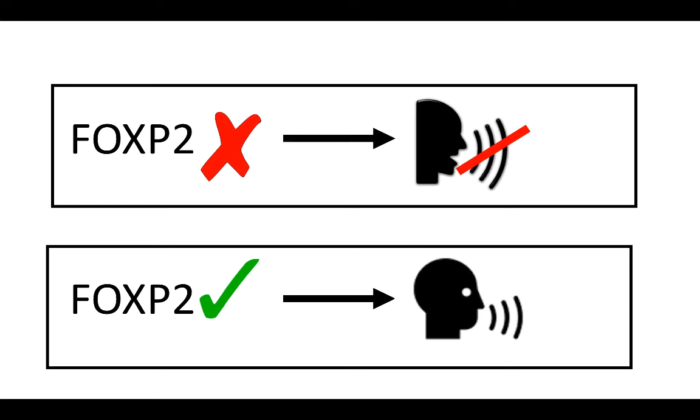She discovered that when FOXP2 was inactivated, there was an impairment of speech development. This showed that FOXP2 was key to human speech abilities, but there are other factors that affect our ability to develop language.